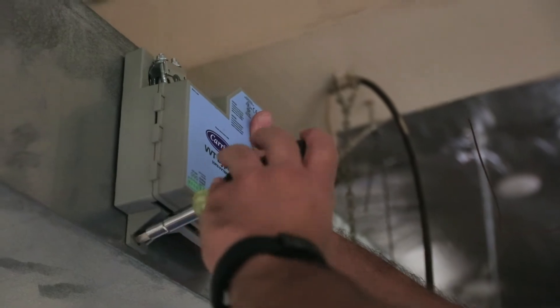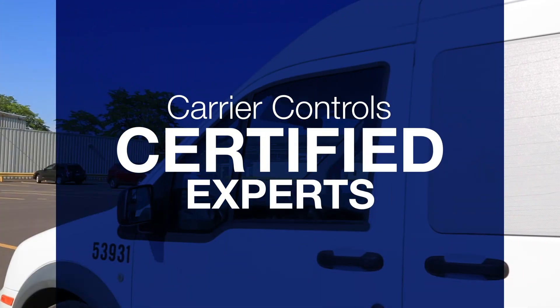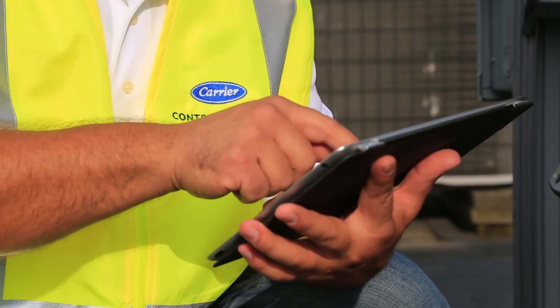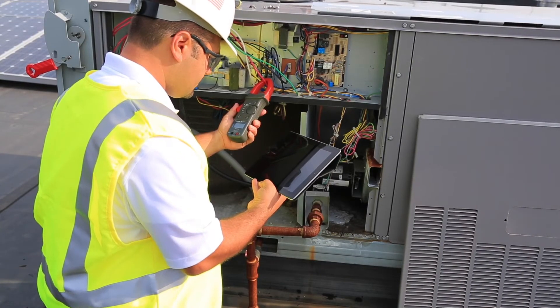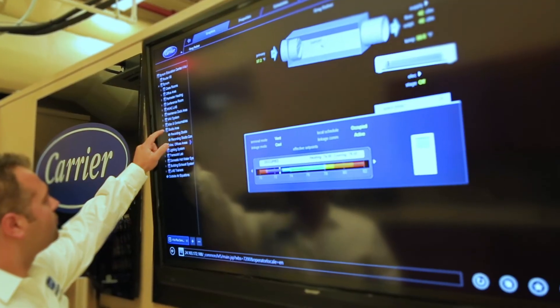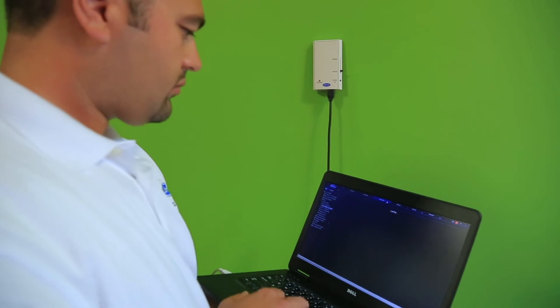And Carrier makes service simple too. Our factory-authorized Carrier Controls certified experts are specially trained in the installation and service of iView building automation systems in commercial buildings. More than just controls installers, they're partners dedicated to maximizing the value of your systems, optimizing the performance of your facility, and protecting your investment in Carrier equipment and controls.